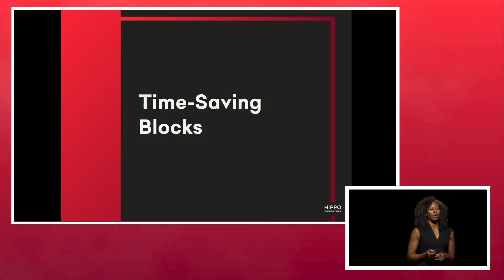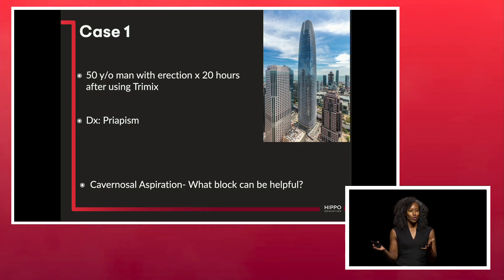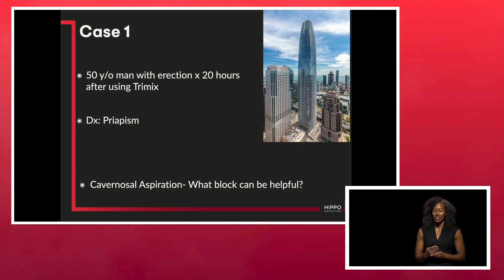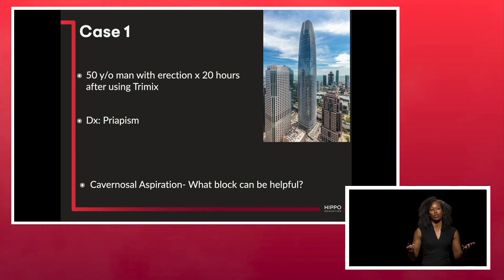Time-saving blocks. Here's the first case: a 50-year-old man with an erection for about 20 hours after using Trimix. On the right is the Salesforce building in San Francisco — a phallic landmark I have to drive by daily. Trimix is one of the injectable combo meds for erectile dysfunction that commonly gets used recreationally, especially in San Francisco. The patient has priapism and ends up needing a cavernosal aspiration, so you're thinking about what block you can do.